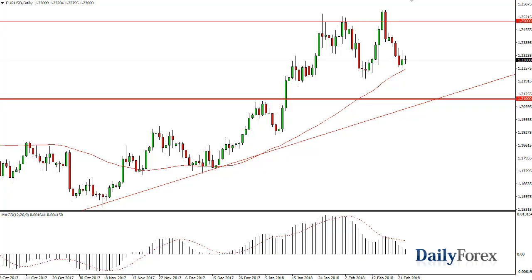From FX Empire, it's Christopher Lewis looking at the upcoming February 26 trading session. You can see that the euro dollar has done pretty much nothing on Friday.